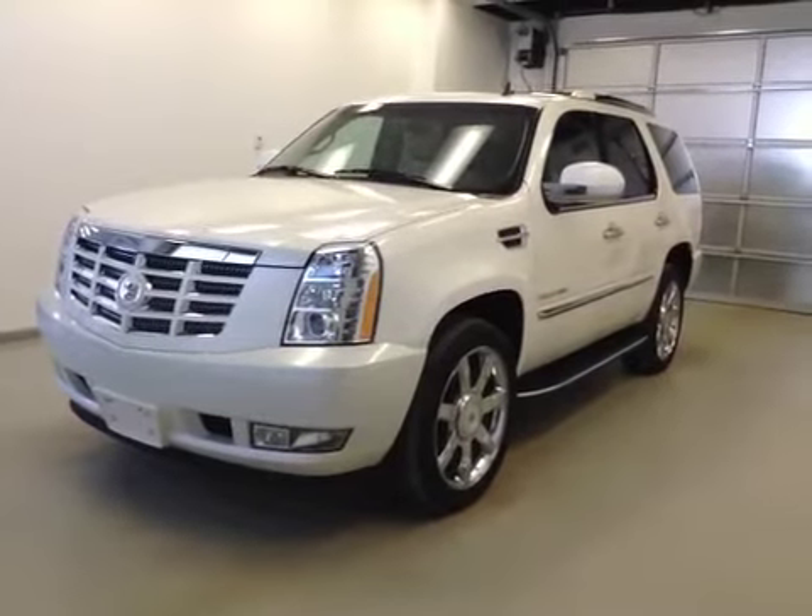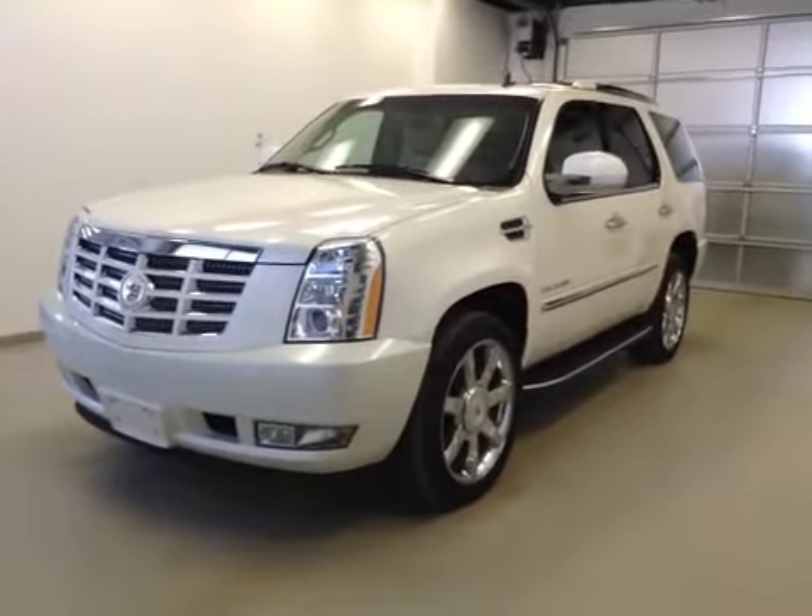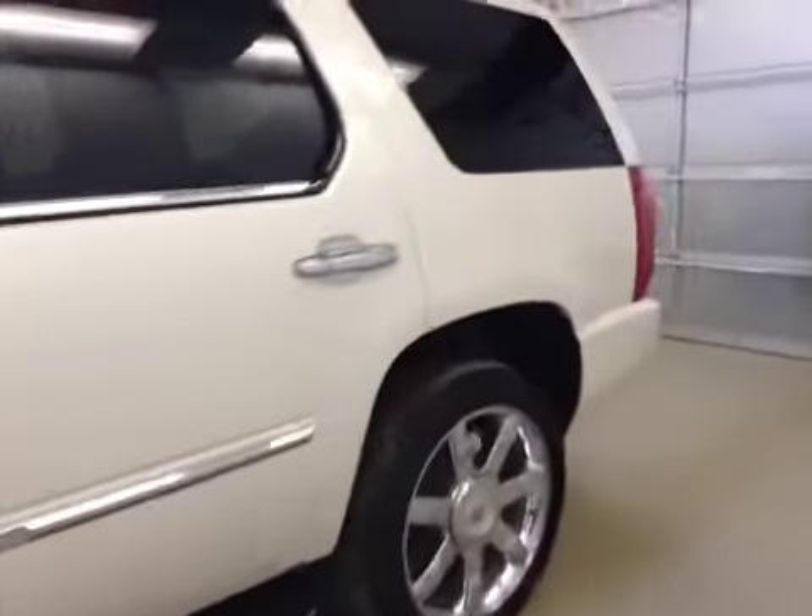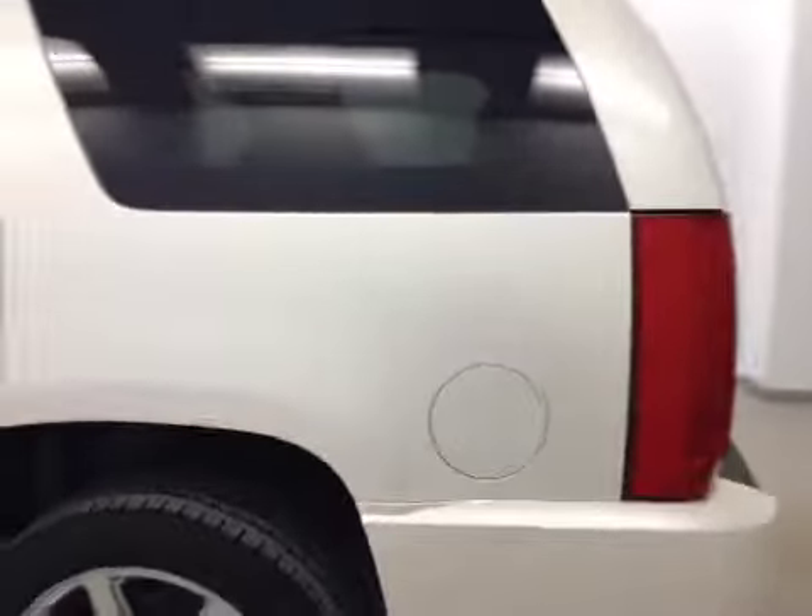This is stock number 132164, a 2012 Cadillac Escalade, all-wheel drive. Exterior color is diamond white tricoat.